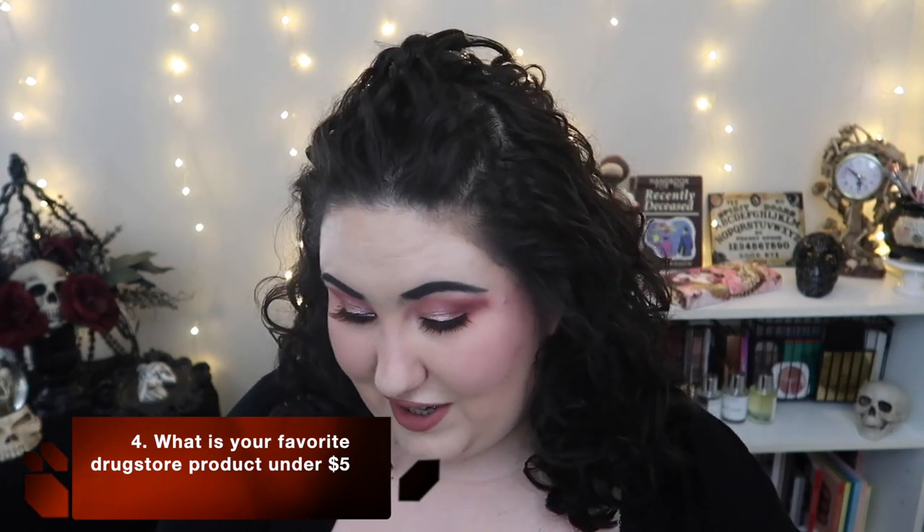Question number four: what is your favorite drugstore product for under five dollars? I had to pick the Essence Lash Princess mascara. Depending on where you buy it, it's between $3.99 and $4.99. It's not just good for an affordable mascara — it's just a great mascara. I'm currently testing a higher-end mascara, the Milk Makeup one, and honestly it's not that great. I really like the Essence better, and that's saying a lot.